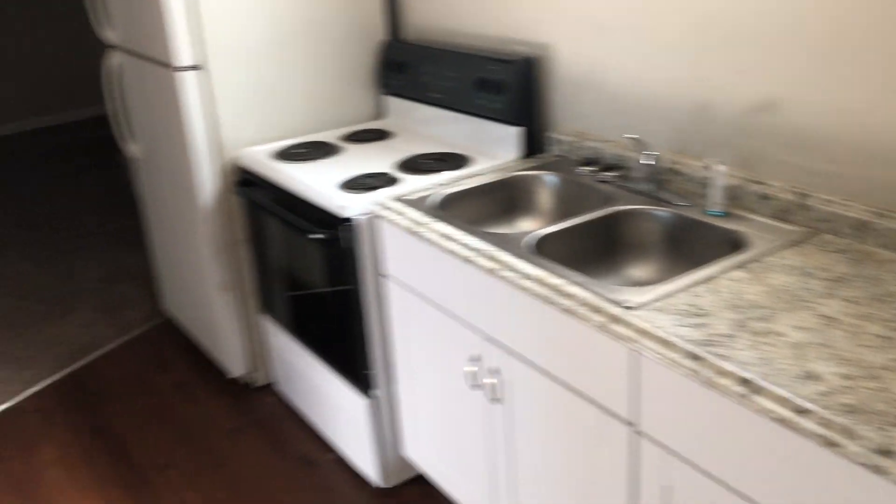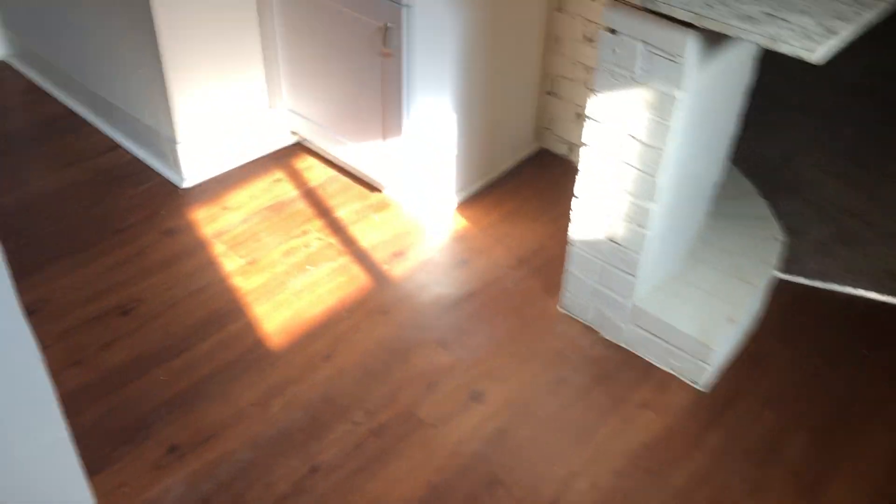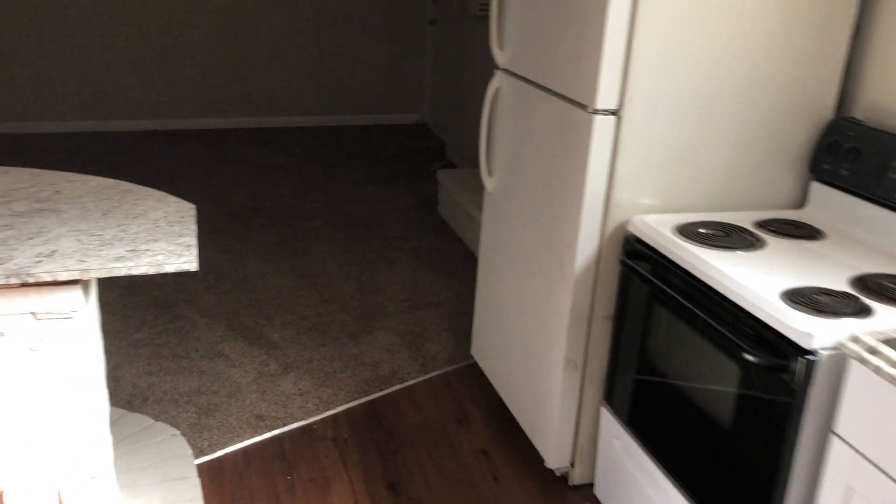Right off the bat when you first come in, you're automatically greeted by the kitchen. The flooring is brand new vinyl flooring, and 'new' is definitely going to be a recurring theme in this walkthrough because there are a lot of things in this apartment that are new.